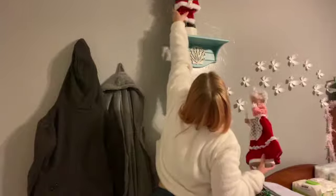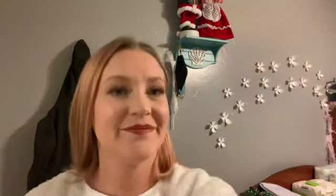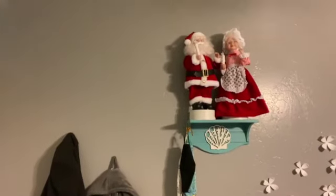I have that cute Santa right there, and then on this wall I have a nice little shelf. I have a Santa and Mrs. Claus thing — I think I'll put them up there. They used to dance and play music, but they haven't done that in years because I think the batteries died a long time ago and nobody replaced them.